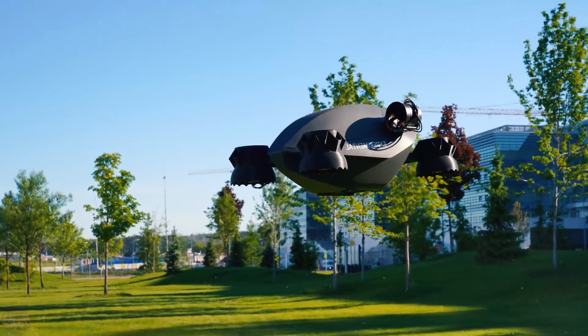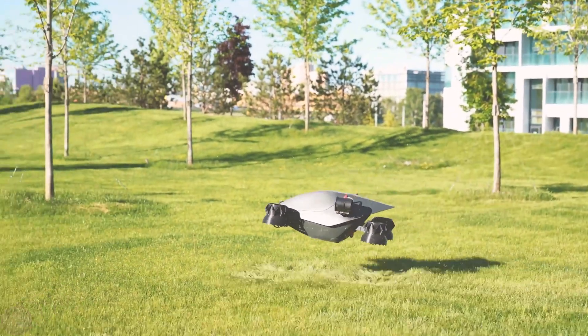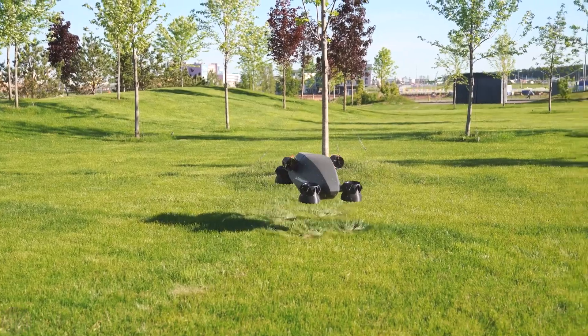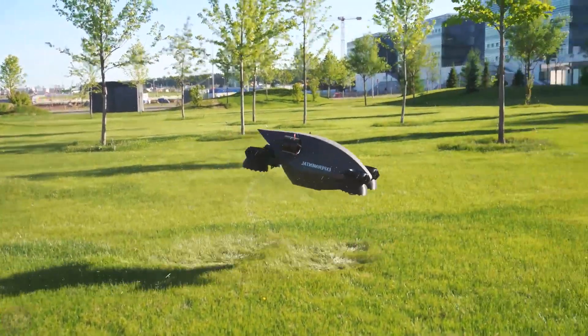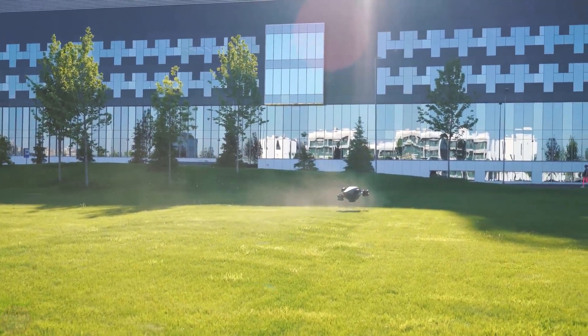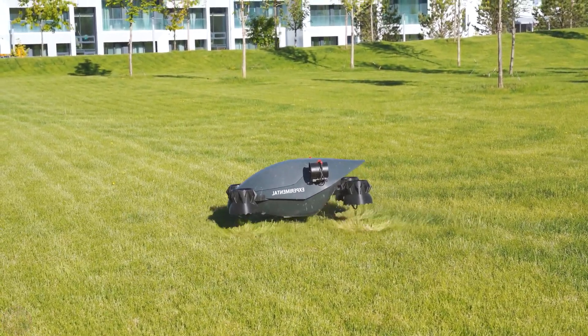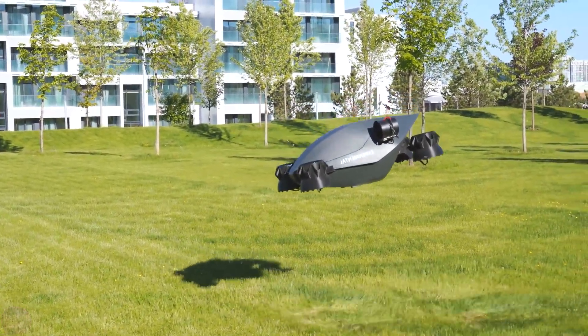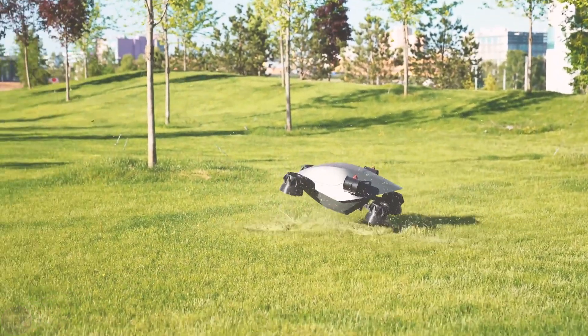The first test flight of a scale model using Venturi EDF technology was successful, showcasing the potential of this new propulsion system. The Venturi EDF design aims to improve control, stability, and efficiency compared to conventional propellers. By placing the fans inside ducts, the system reduces the risk of accidents and creates a more aerodynamic structure.